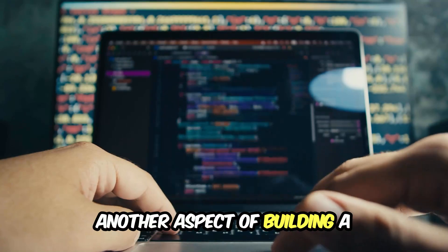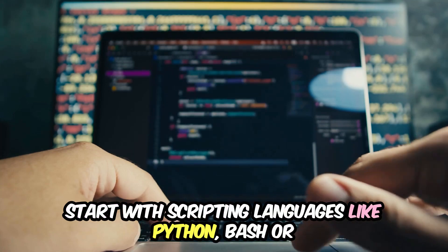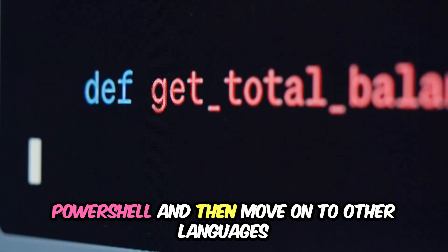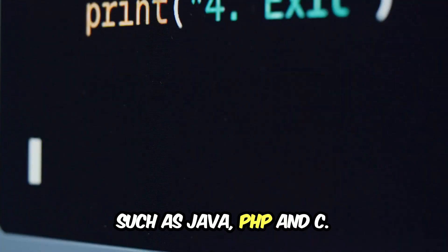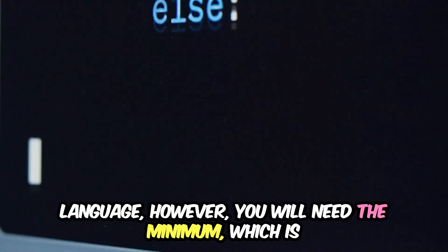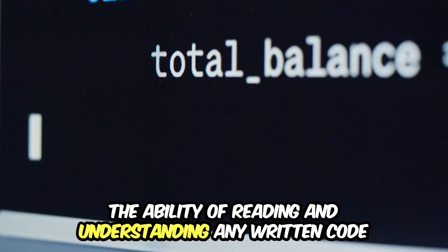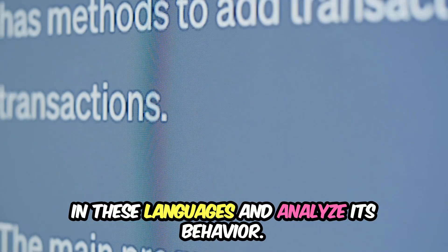Another aspect of building a strong IT foundation is programming. Start with scripting languages like Python, Bash, or PowerShell, and then move on to other languages such as Java, PHP, and C. You don't need to be fluent in every single language. However, you will need the minimum, which is the ability to read, understand, and analyze the behavior of code written in these languages.